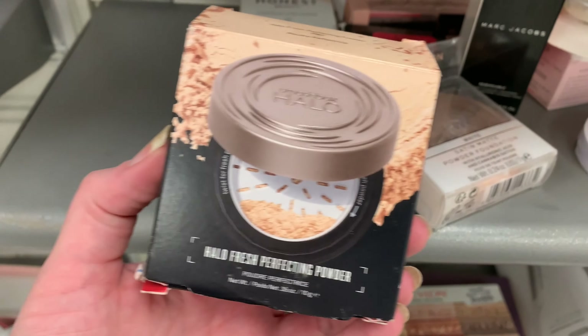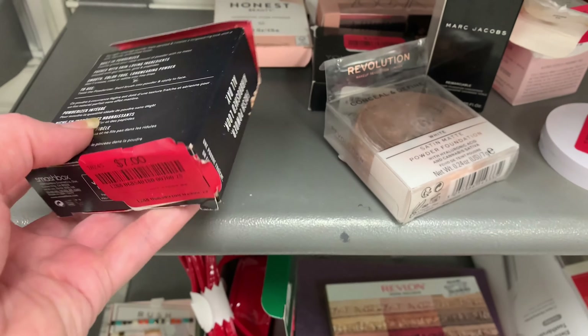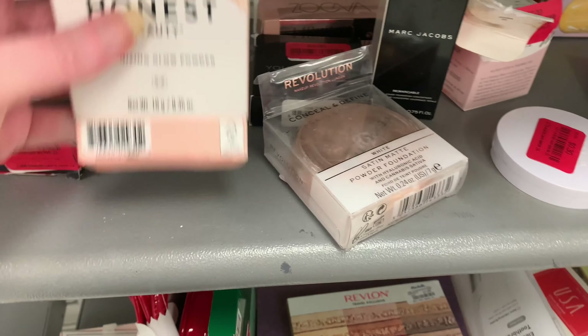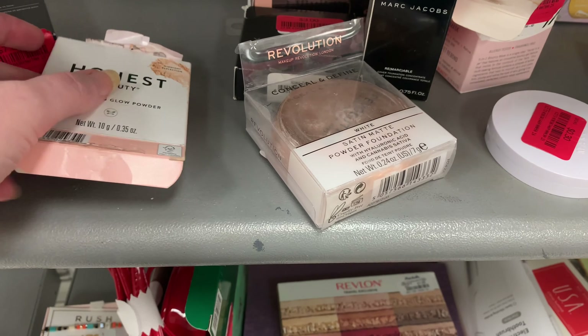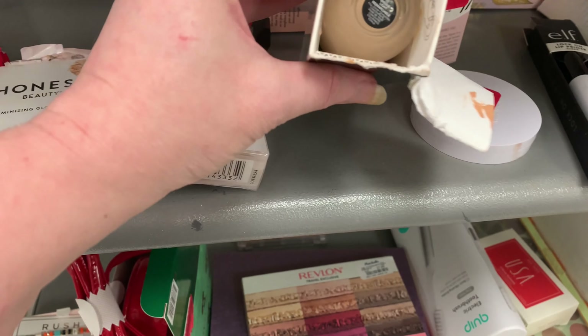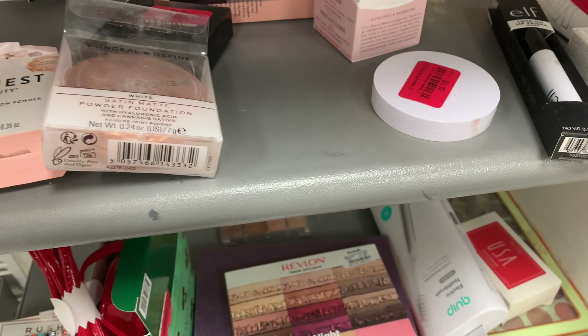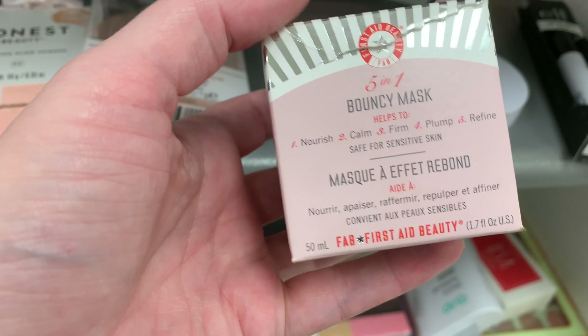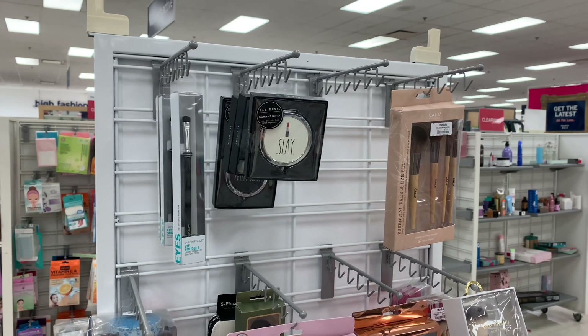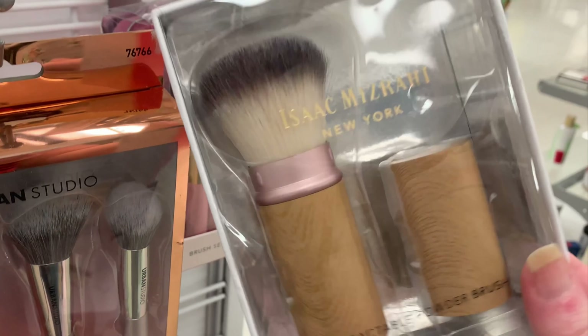If you're spying that Marc Jacobs green box down below, unfortunately the makeup was all out of there — it was only the little red bag. But a couple weeks ago I did manage to find one that was new and had all the product, so that one did come home with me. There were also a few new brush sets from Isaac Mizrahi.